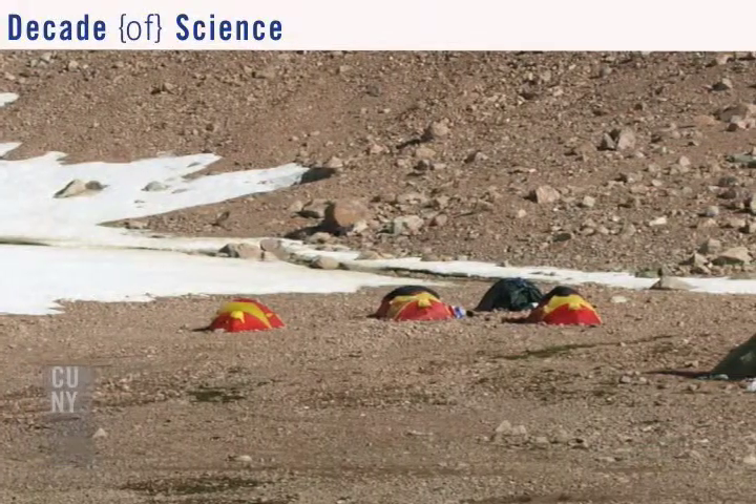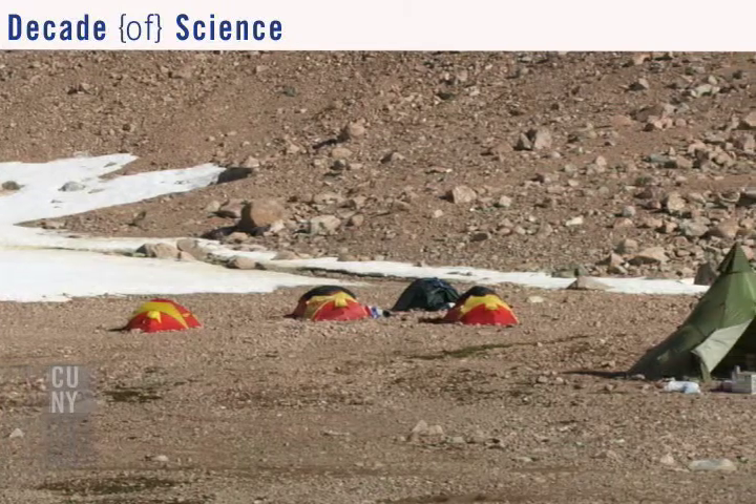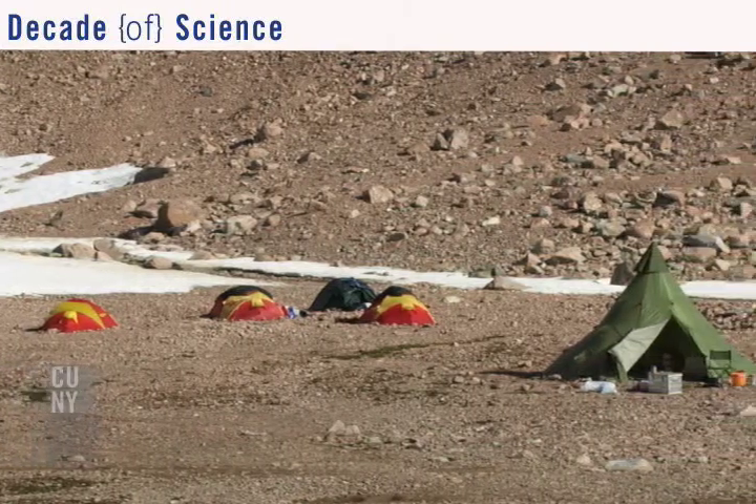I've been to Greenland now four times and I've seen bear footprints in the snow near camp, but I've never actually seen a polar bear. We had very heavy rifles and we always traveled in pairs or groups of three or four. So I think we were all set if a bear were to come — usually they run away.